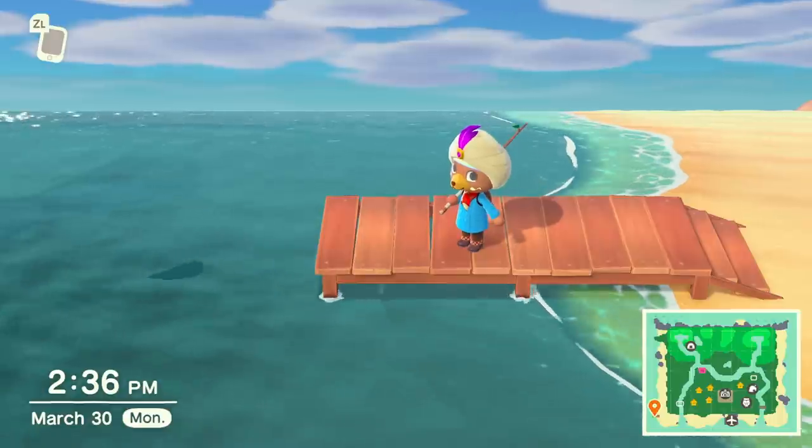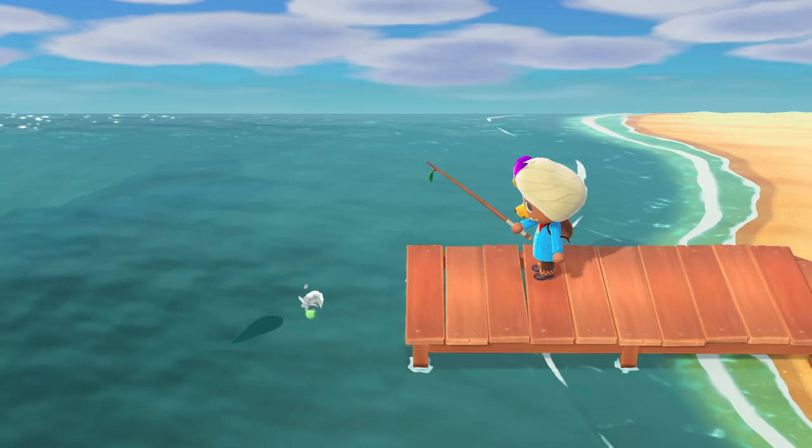Hi everyone, this is an Amalgia video for Animal Crossing New Horizons on the Nintendo Switch, and today we're going to be talking about fish you can only catch at the pier.